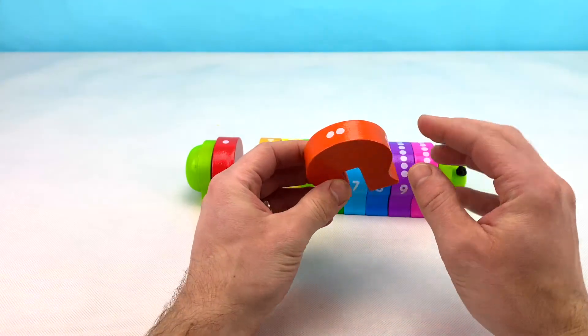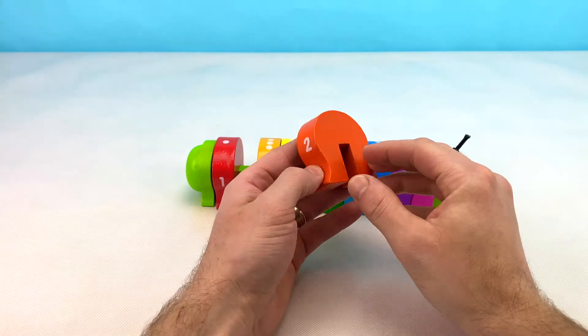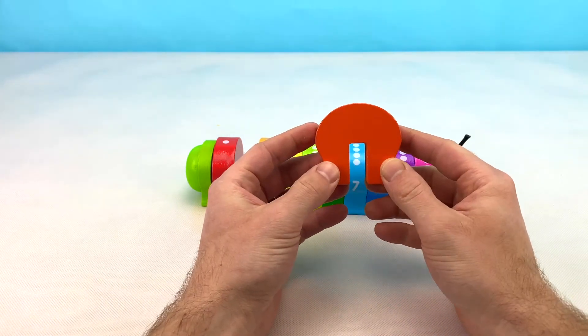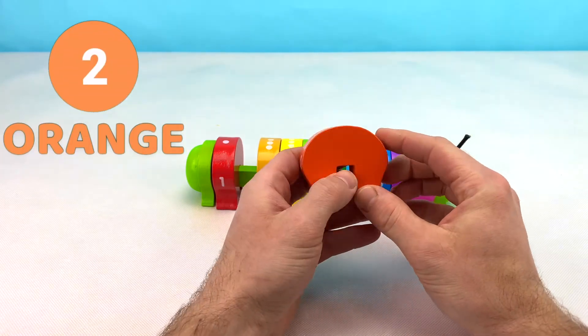This number two block has two dots on it — one, two. Can you tell me what color this block is? That's right! It's orange. Or orange in French.